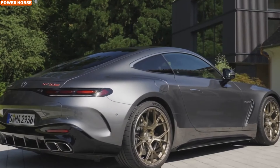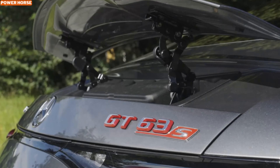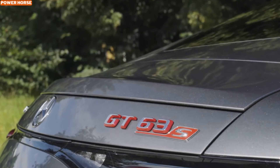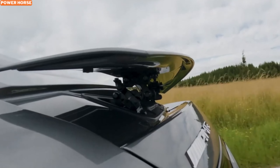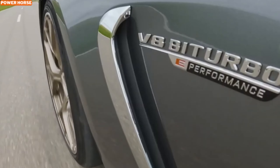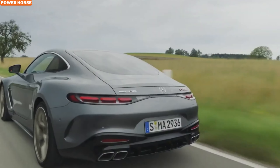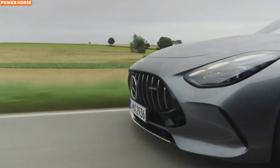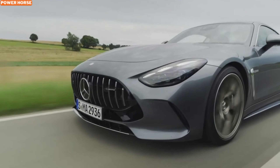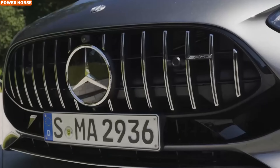This combination not only makes the GT 63 S E Performance one of the fastest-accelerating gasoline-powered cars available, but also redefines what we expect from a grand tourer. Despite its incredible performance stats, the hybrid system is a marvel of engineering, featuring a 6.1 kilowatt-hour battery that powers the electric motor, allowing the car to accelerate from zero to 60 miles per hour in just 2.7 seconds — making it quicker even than the AMG One hypercar.